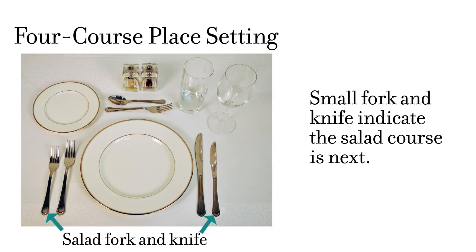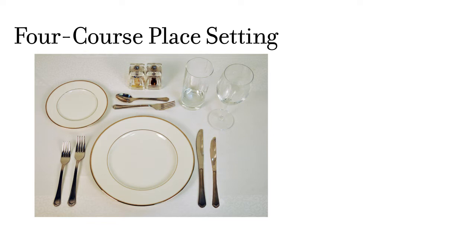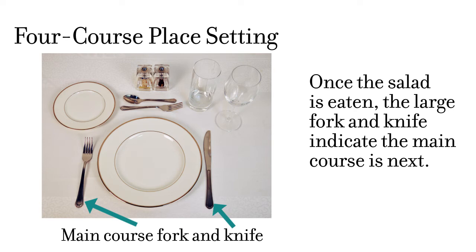In our example, a smaller fork and knife are on the outside of the setting — they indicate the salad will come next. Sometimes the salad is served after the main course. In that case, the larger main course fork and knife would be set outside the smaller salad fork and knife, because the main course would follow the soup. In our example, the salad is served after the soup, and once the salad is cleared away, the larger fork and knife remain, which tells you the main course is being served next.